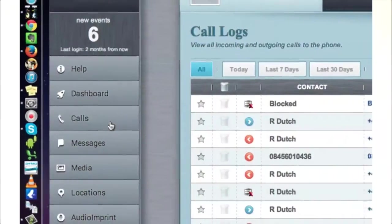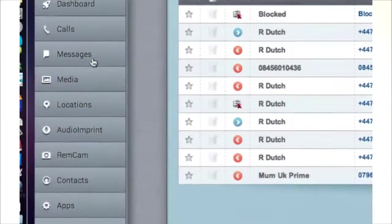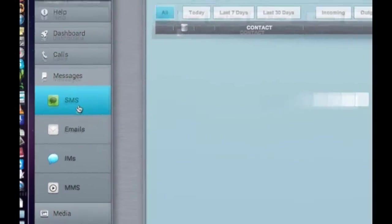Once our software has been downloaded to the phone, you will never have to touch the target phone again. The power is now in your hands. From here on, all you have to do is log into your private web account. This is the area where all the activity that happens on the phone is secretly sent.